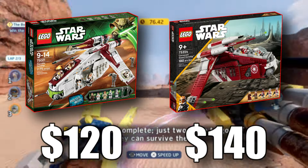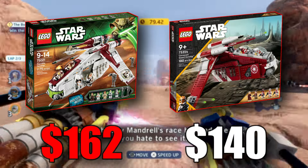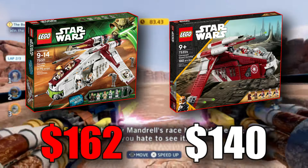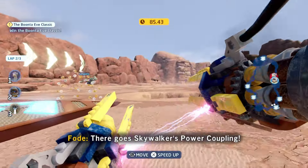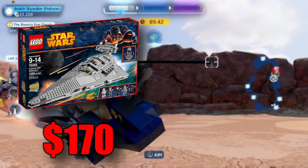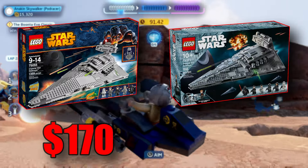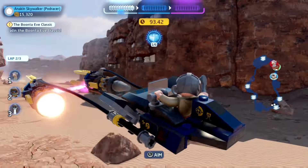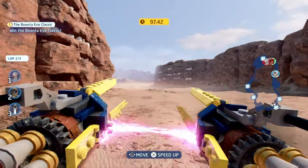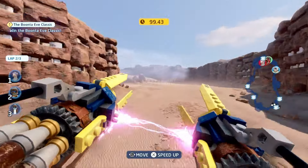When you adjust that price tag for inflation, suddenly you're looking at $162 instead of $120, and now the difference is $22 in the other direction. We can do this with all kinds of sets — 2014's Imperial Star Fire, for example, would retail for $170 nowadays, while the actual current one goes for $160. This is literally just to show why prices do constantly increase, because some people just throw around that LEGO's getting more expensive without proper explanations.